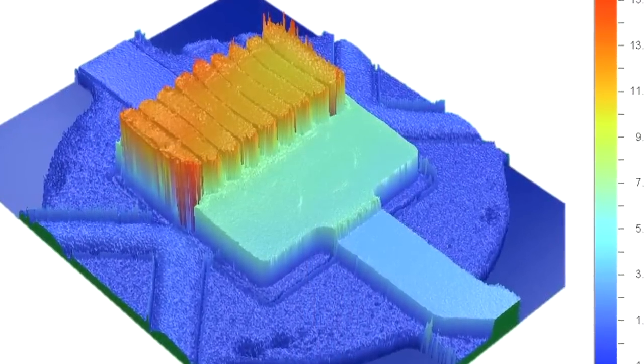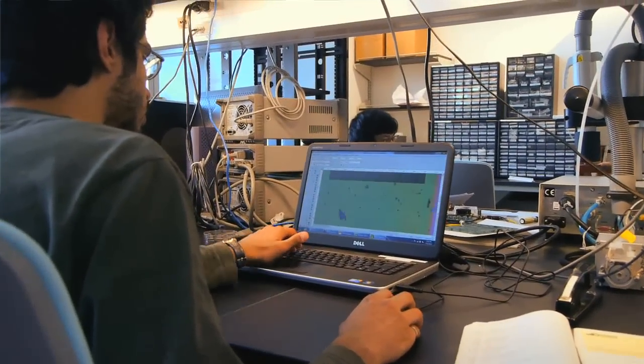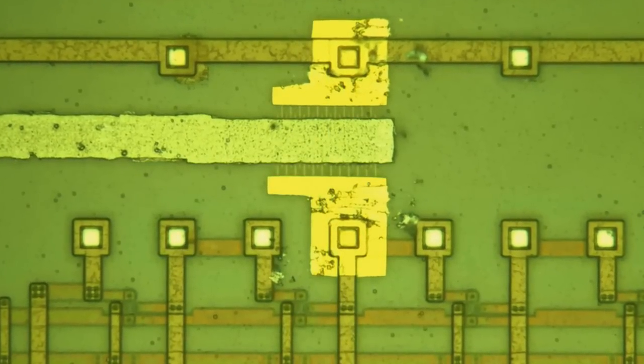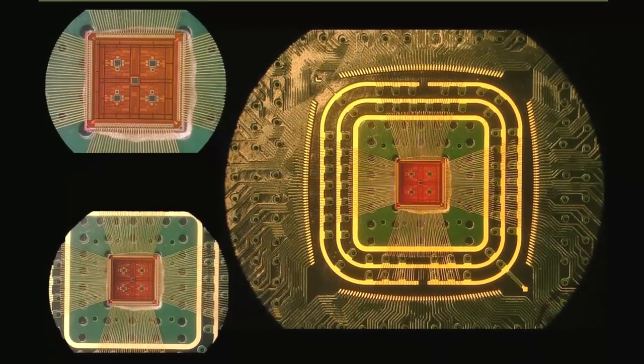From the biotech angle, what we're doing is providing new mechanisms for the kinds of things that they do on the biotech side of the world. Traditionally, they operate using optics, using fluorescence, using light, using photons. We can give them ways of doing things where they don't need light — they can do things directly electronically.